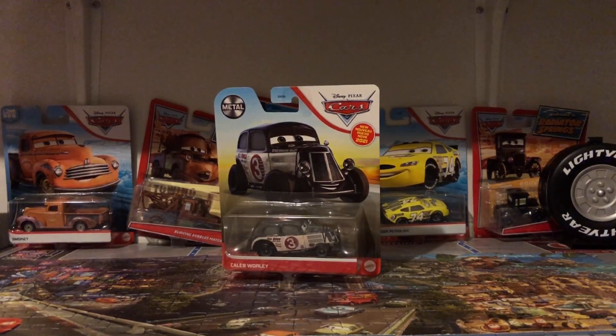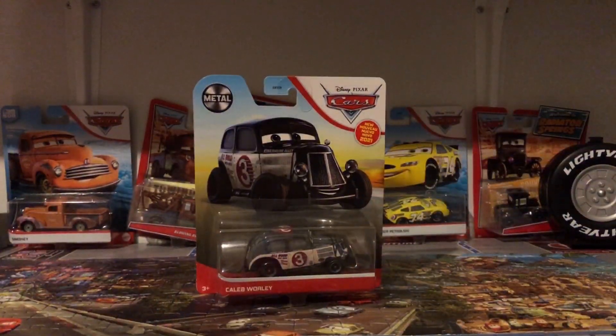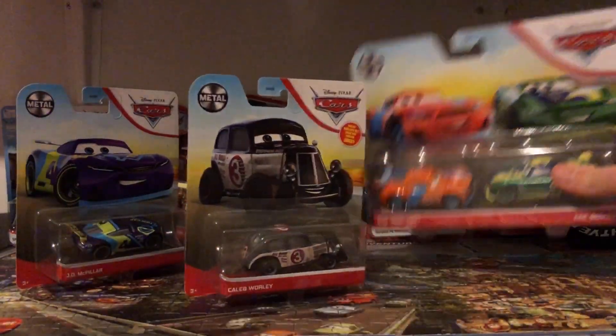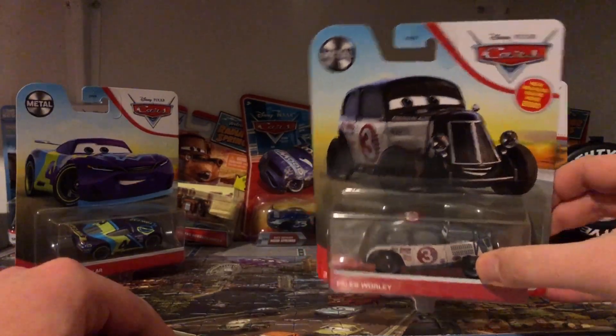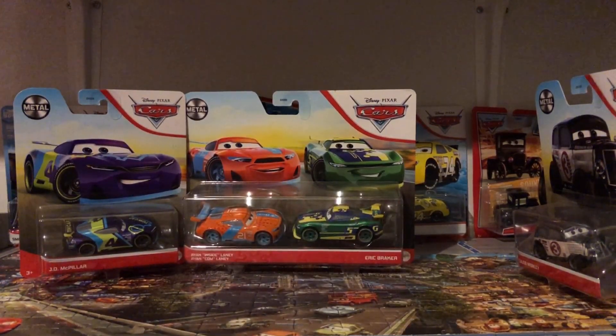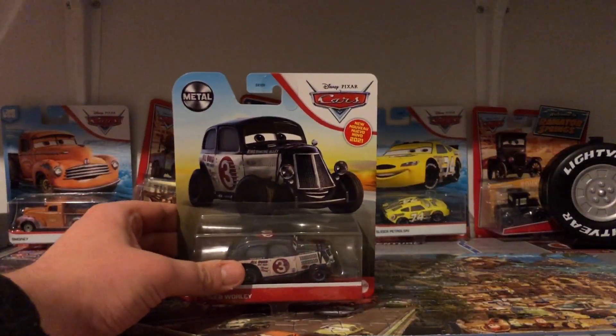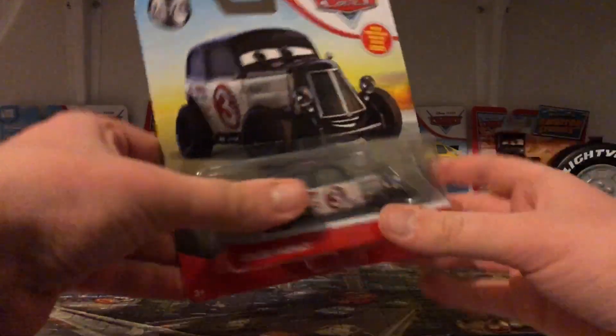Hey everyone, it's me at Estate 290. Today we're going to be taking a look at Caleb Worley from the 2021 mainline. I got him at Target three weeks ago, along with JD McPillar, Ryan Seidman, and Eric Breaker — I need to review those two but not in this video. I might do a re-review on them together since they're next gens with metal windows unibody variations. I also got Will Rush on that day.